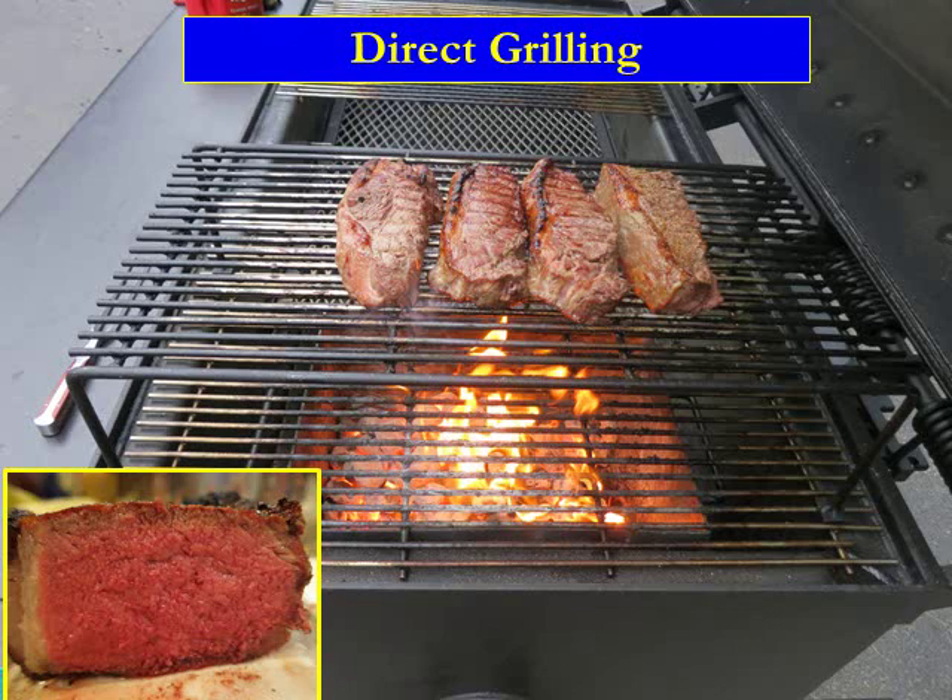This shows four large New York steaks. In the other presentations we give you more detail, but the point I want to make here is that if you cook on the Meat Monster the way it's designed, you'll end up with pink medium all the way through.